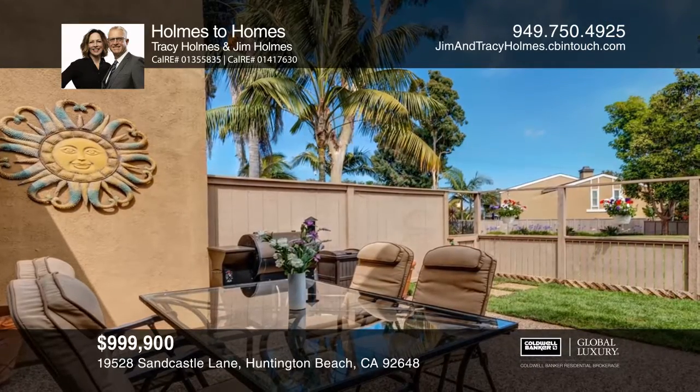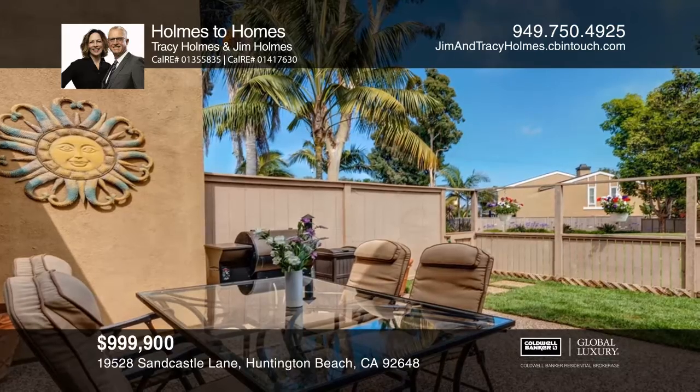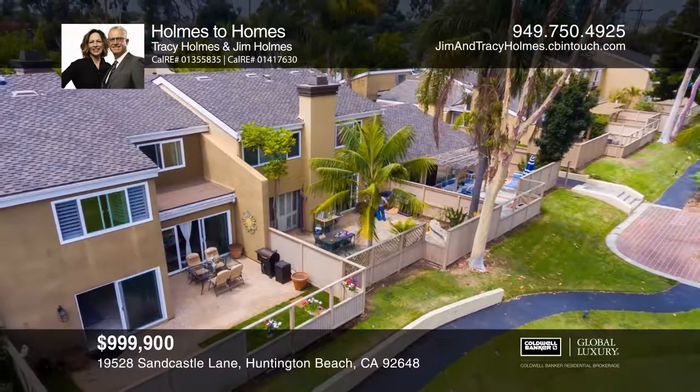Resort-style living with pools, saunas, and clubhouses. Come see all this home has to offer with Homes to Homes.